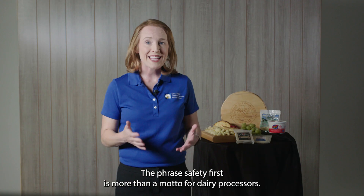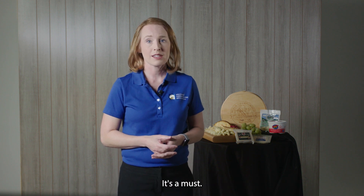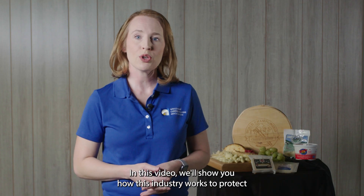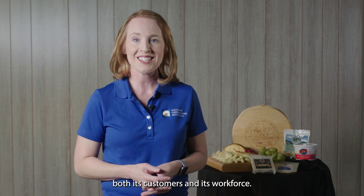The phrase "safety first" is more than a motto for dairy processors — it's a must. In this video, we'll show you how this industry works to protect both its customers and its workforce.